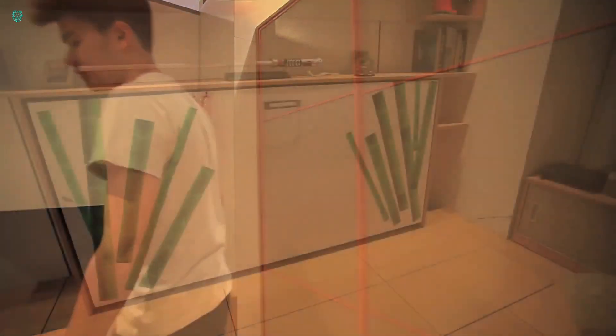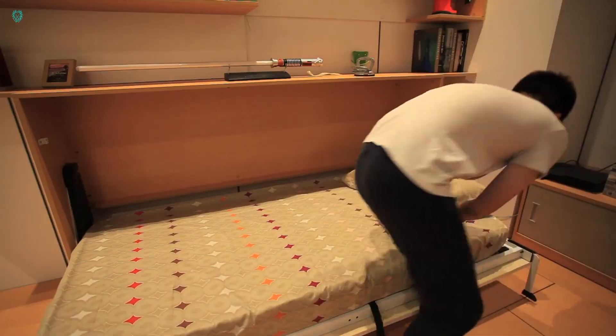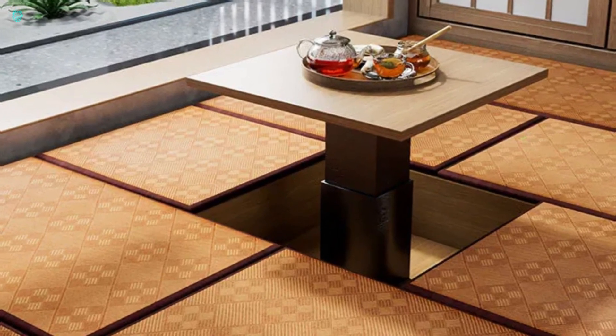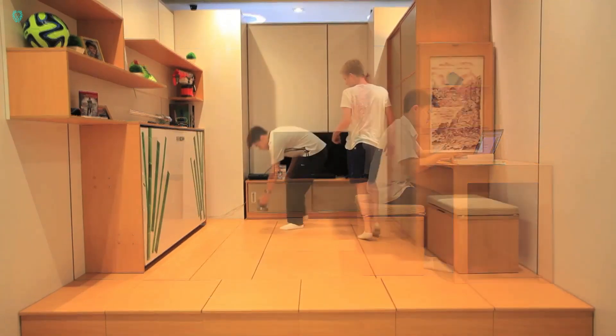But wait, there's more. Concealed within the closet lies a cozy bed, ready to be unfolded for a peaceful night's sleep. Creating a transformable room like this isn't a walk in the park — it takes time, money, and effort.